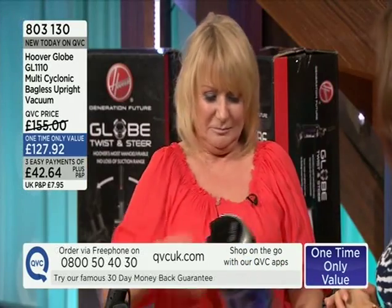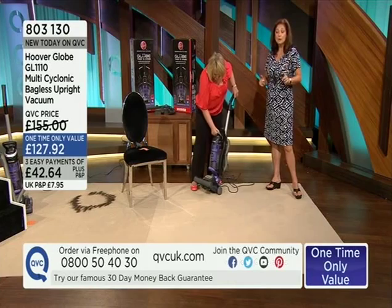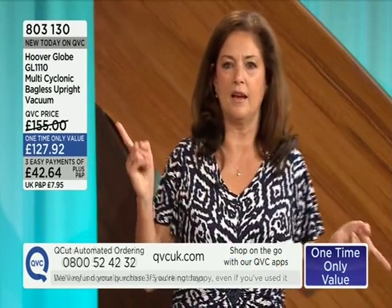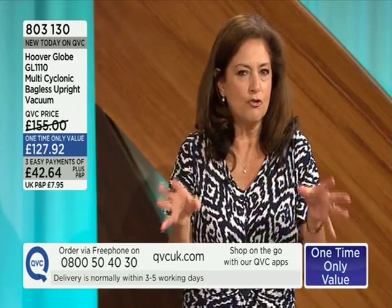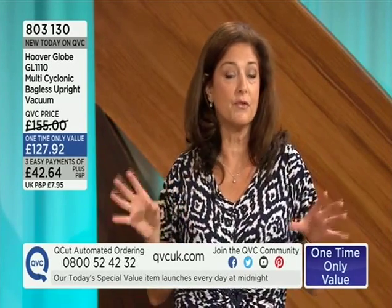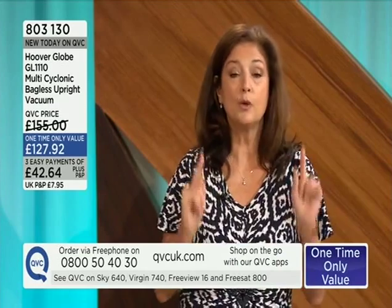After almost 21 years of saying 'vacuum cleaner,' it's wonderful to say Hoover! This is item 803130, available on three easy payments. Last update at quarter to eight we'd had 600 brand new customers today, and I've just heard it's now over 700 people who've shopped with QVC for the very first time today.